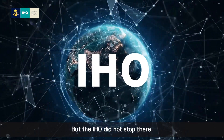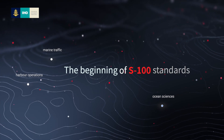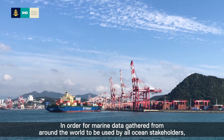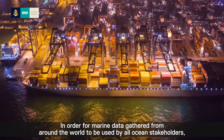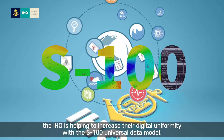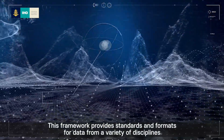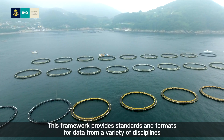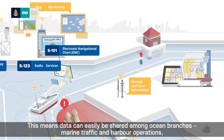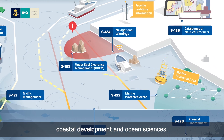But the IHO did not stop there. In order for marine data gathered from around the world to be used by all ocean stakeholders, the IHO is helping to increase their digital uniformity with the S100 Universal Data Model. This framework provides standards and formats for data from a variety of disciplines, meaning data can easily be shared among ocean branches, marine traffic and harbour operations, coastal development and ocean sciences.